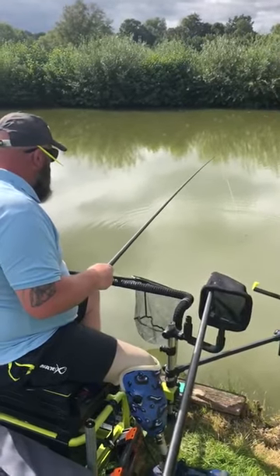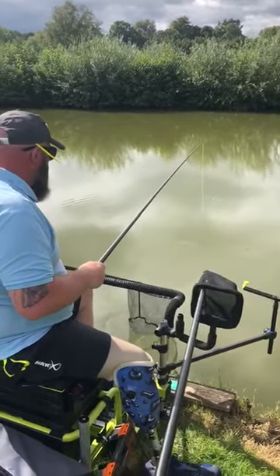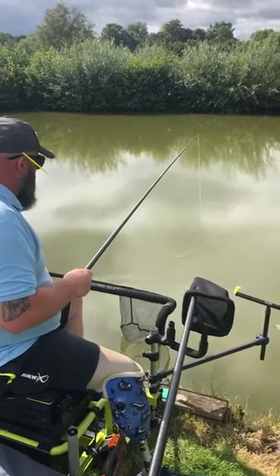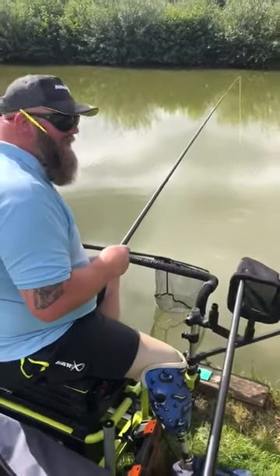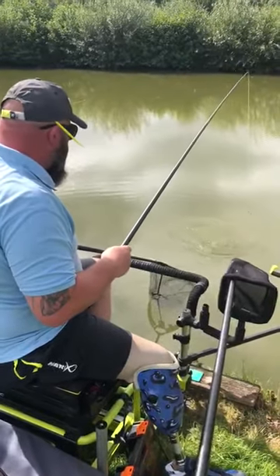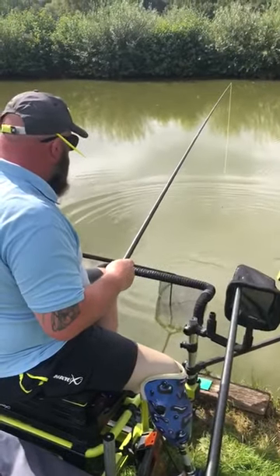I think this is about the fourth one we've had today over £2. Nice and easy. All on a size 20, look. Yeah, don't tell him that. That's the biggest one today. That's a beast.